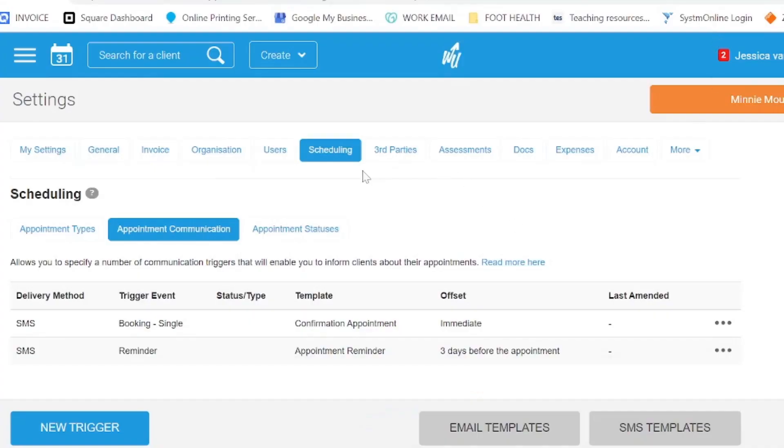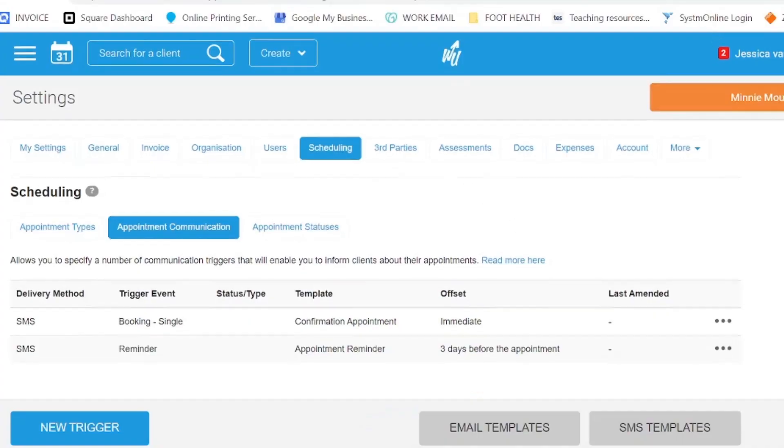The next thing on my list is that when you have a clinical system you can set it to send patients automated text messages — confirmation messages, reminder messages, or any type of message you want to send your clients. I usually set a reminder text to be sent three days before a client's appointment, and I also send confirmation texts as well. My clients like that — it's efficient, it's professional, and it gets the job done.